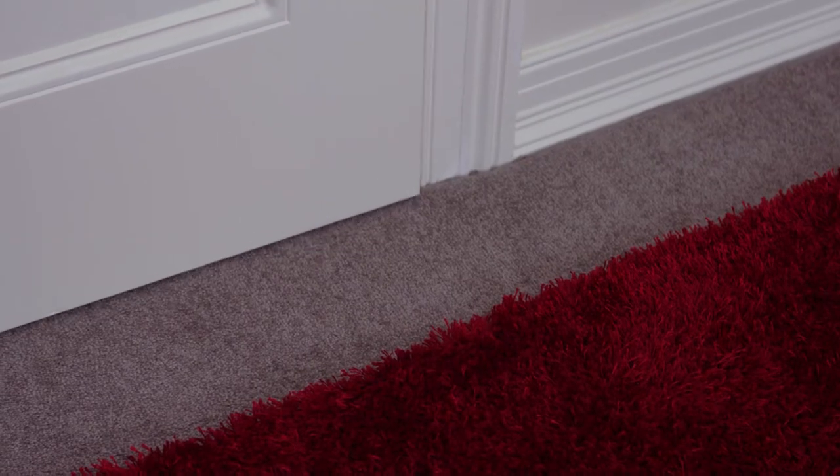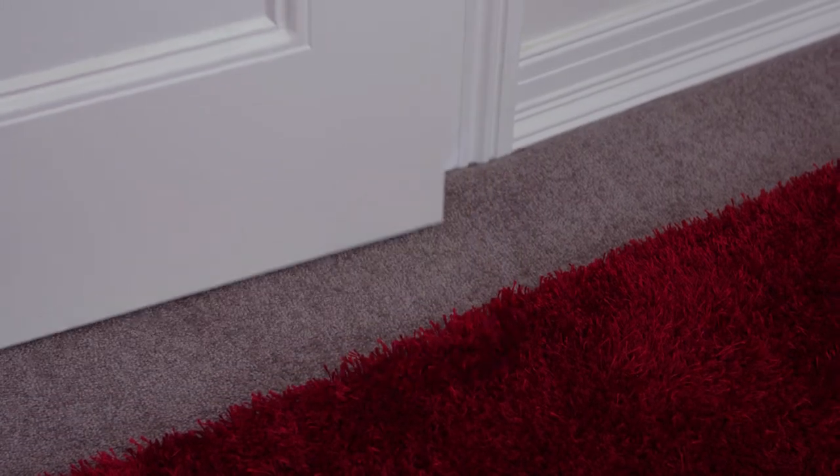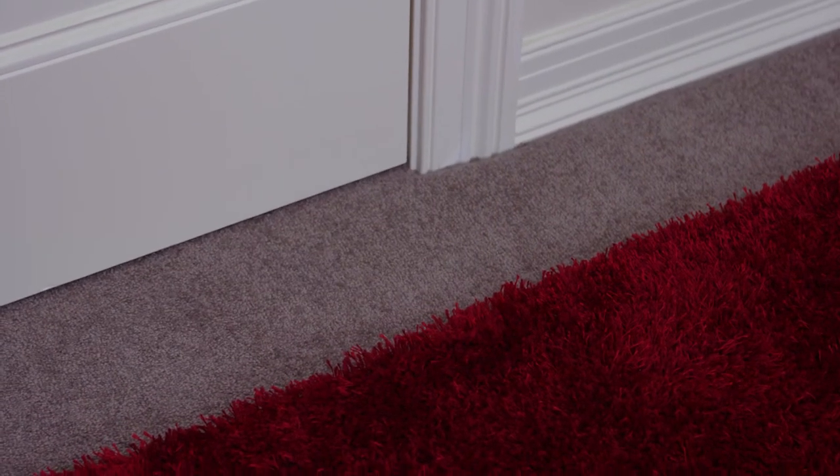Think about your wardrobe or cupboard doors. You don't want them bumping the rug when you open them, so get a rug that's short enough to avoid the doors.